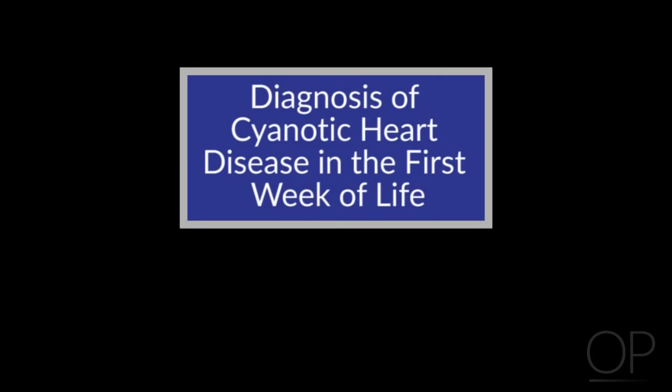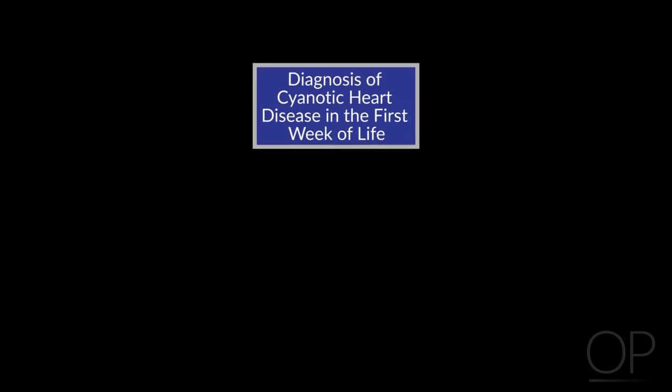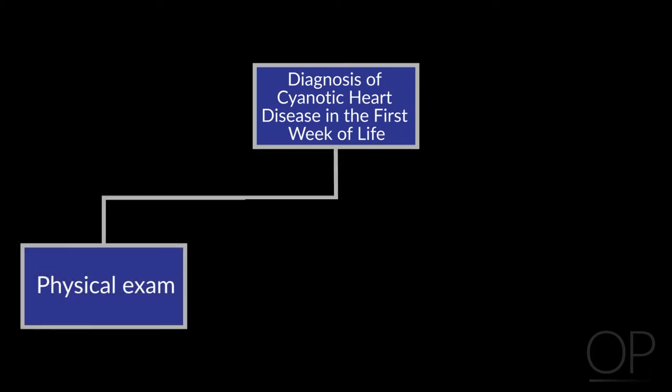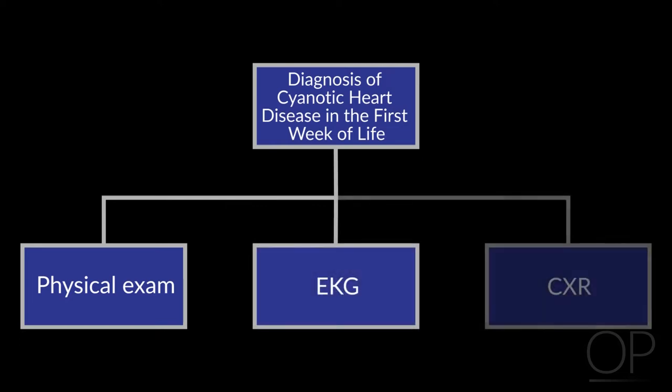Cyanosis is actually more complicated than the others. I would maintain that on the basis of physical exam, EKG, and x-ray, we can sort out the main types of cyanotic congenital heart disease before we get an echocardiogram — before we raise the flags.